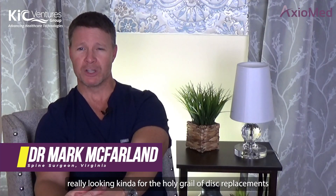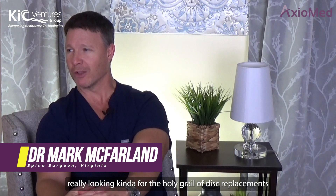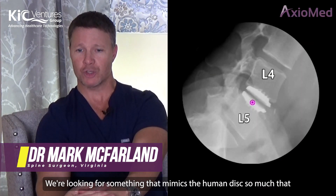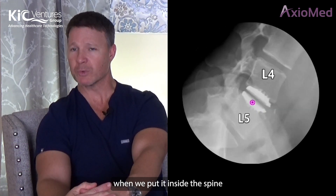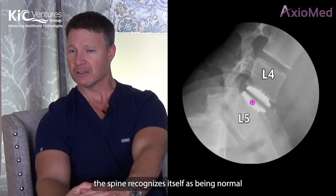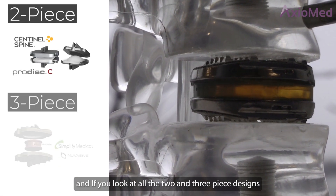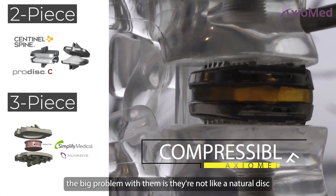When we see a product like Axiomed, we're really looking for the holy grail of disc replacements — something that mimics the human disc so much that when we put it inside the spine, the spine recognizes itself as being normal. If you look at all the two and three piece designs, the big problem with them is they're not like a natural disc — they're not compressible.